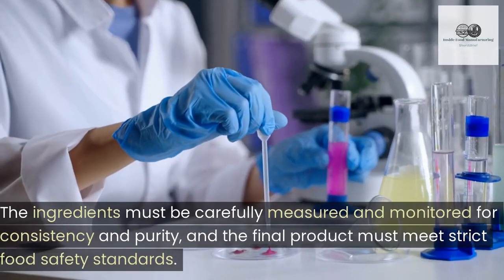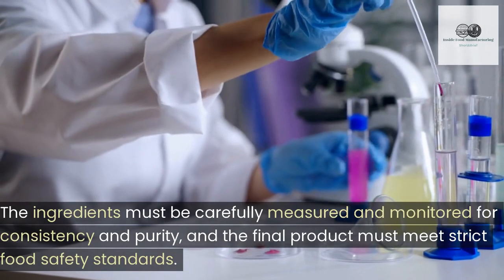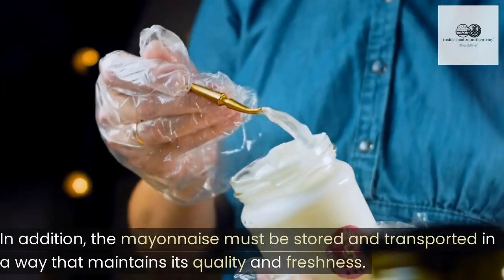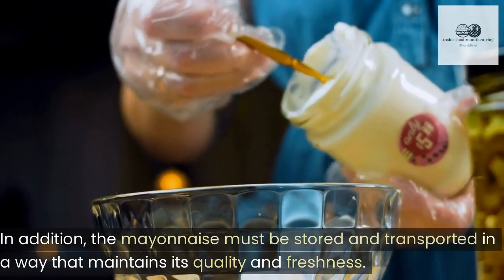Quality control is a critical aspect of industrial mayonnaise production. The ingredients must be carefully measured and monitored for consistency and purity, and the final product must meet strict food safety standards. In addition, the mayonnaise must be stored and transported in a way that maintains its quality and freshness.